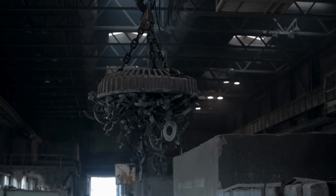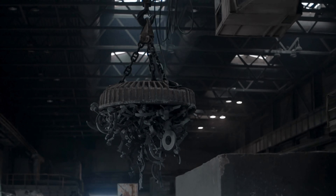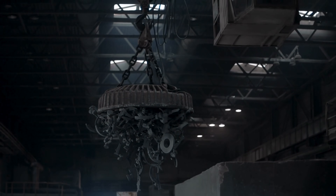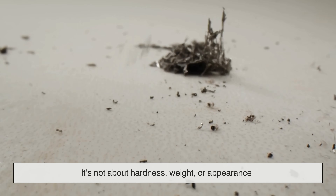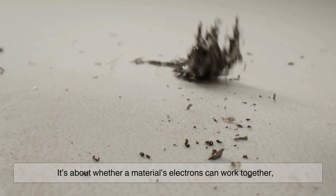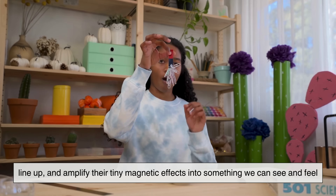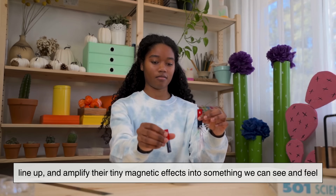So when you ask why magnets are attracted to some metals only, the real answer lies in the invisible architecture of matter. It's not about hardness, weight, or appearance. It's about whether a material's electrons can work together, line up, and amplify their tiny magnetic effects into something we can see and feel.